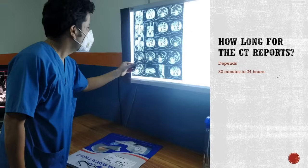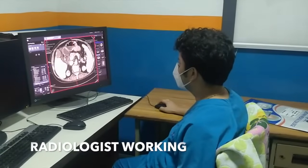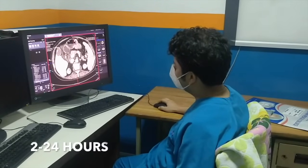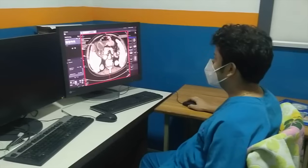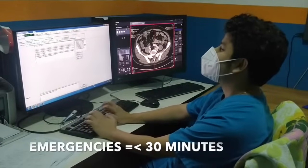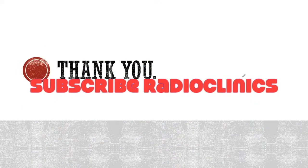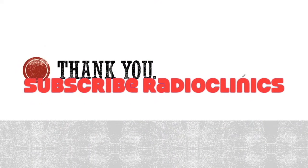How long does it take for CT reports? Your CT images will go to the radiologist and it will take approximately 2 to 24 hours, depending on the volume of cases. In emergencies, we do it faster — as fast as 30 minutes. Please subscribe to the channel for further videos on radiology like this.